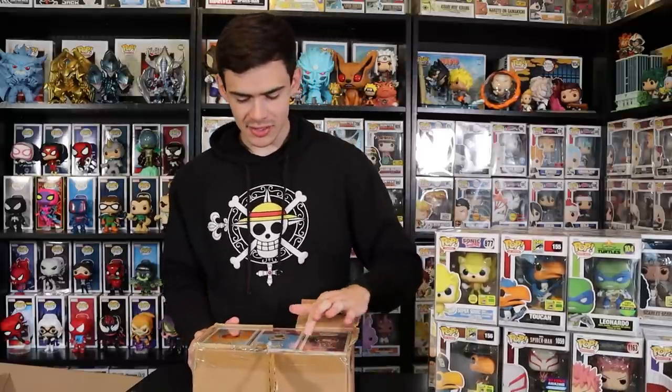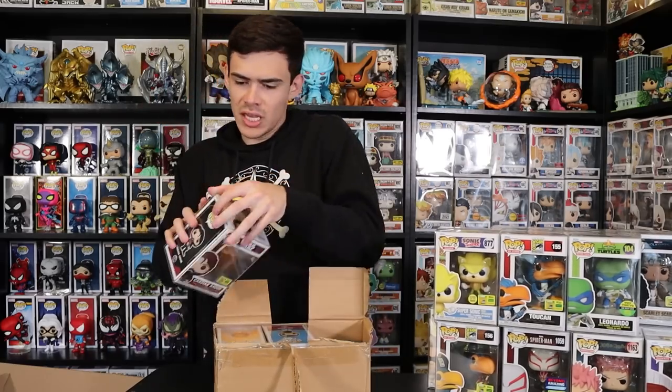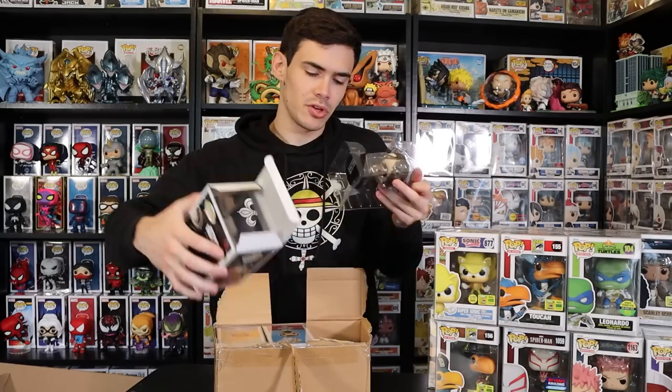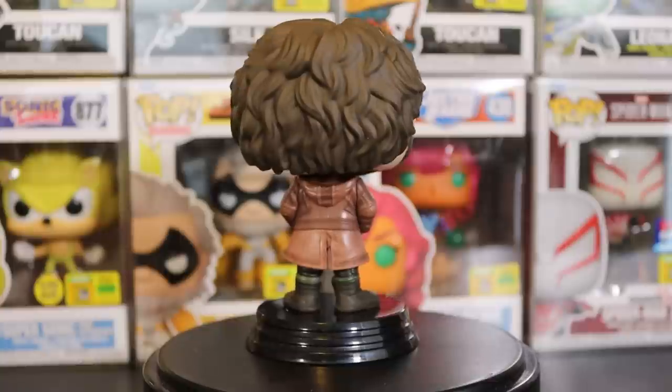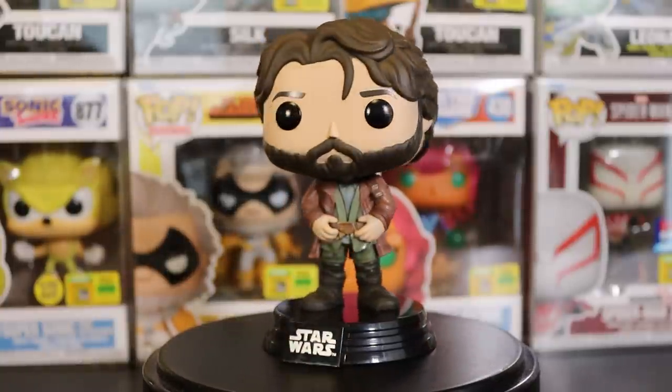A couple more pops here — we have Cassian, Ted Lasso, and Charmander. Taking out Cassian first — another one that wasn't for me, I don't know much about his character, but he looks pretty neat. I know I have a lot of Star Wars fans on the channel, so anywhere I can give you Star Wars content I try. He has a really neat little attire — I wish I could grow a beard like that, but it just doesn't happen for me.